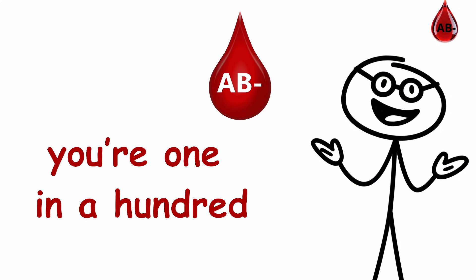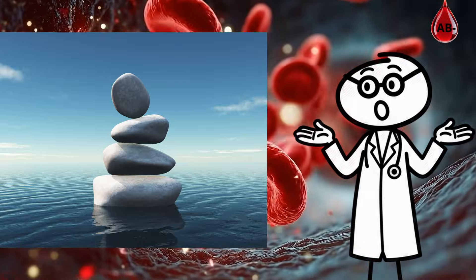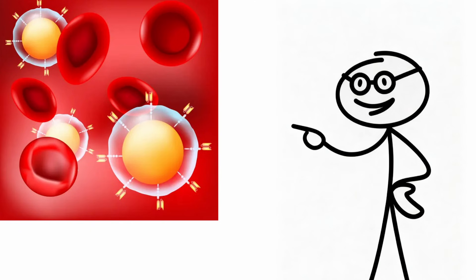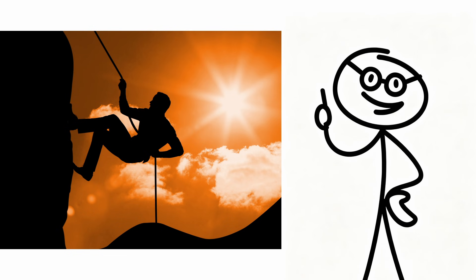If you have AB-negative blood, you're 1 in 100 — a rare, balanced, and vital type that medicine relies on more than almost any other. Your blood isn't just who you are, it's how you survive.